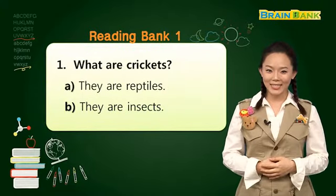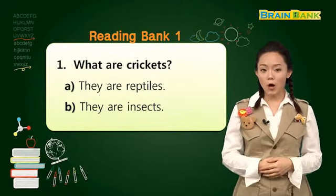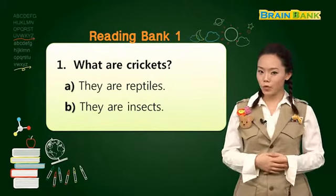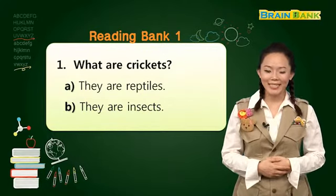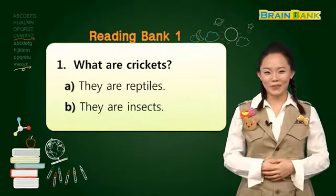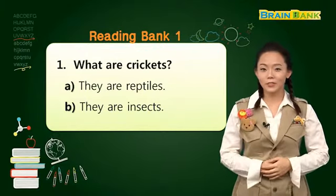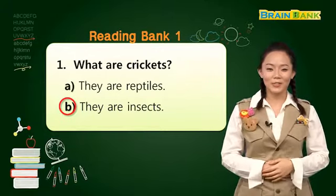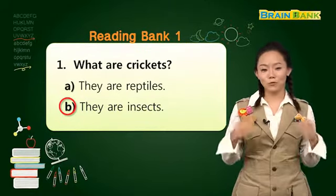What are crickets? 귀뚜라미는 무엇일까요? A. They are reptiles. 파충류일까요? 아니면 B. They are insects. 곤충일까요? 정답 생각해 보세요. Three, two, one. The answer is B. They are insects. Crickets are 곤충이었죠.